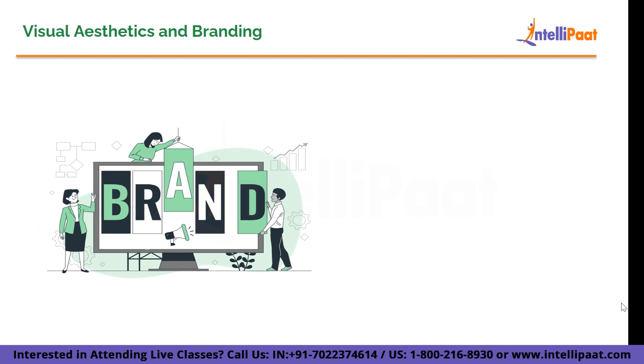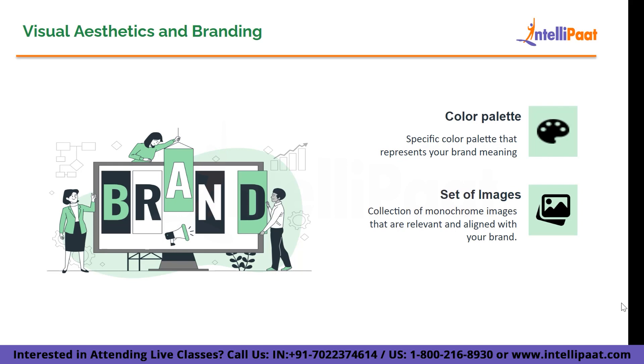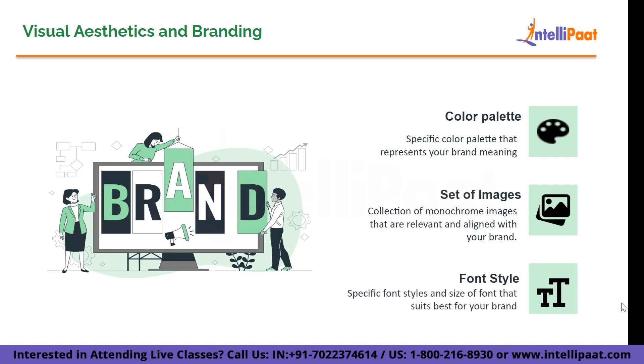Next we have visual aesthetics and branding. As a designer, establishing your own brand is crucial. It plays a significant role in creating a brand kit and consistently following it throughout your portfolio. A brand kit consists of a specific color palette, a collection of monochrome images relevant and aligned with your brand, and a specific typography.